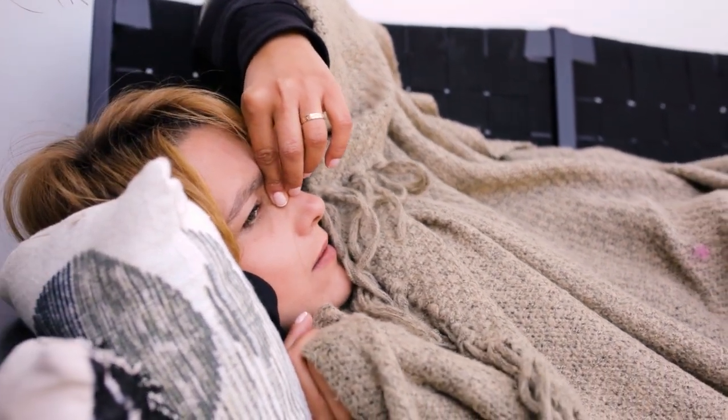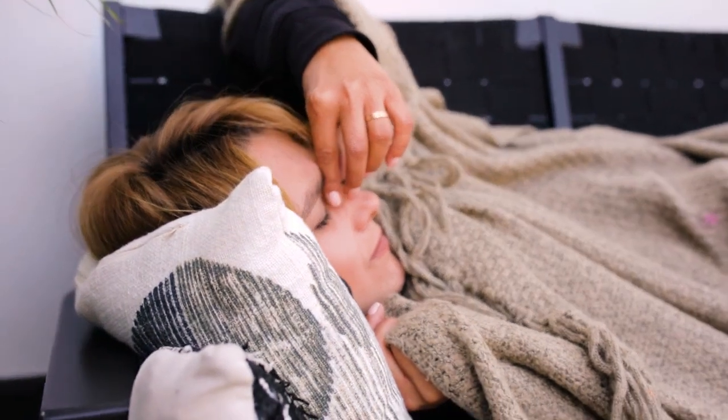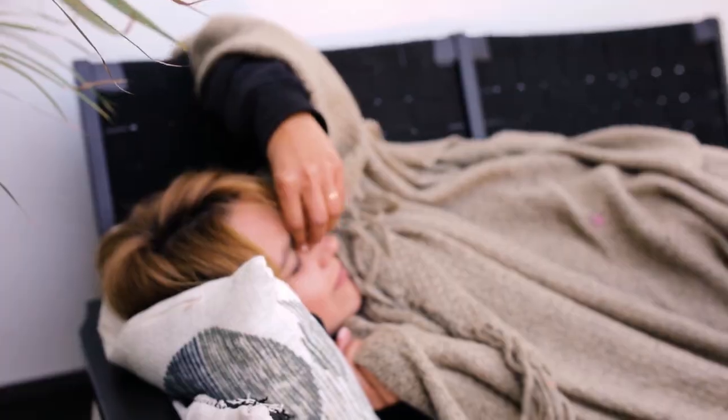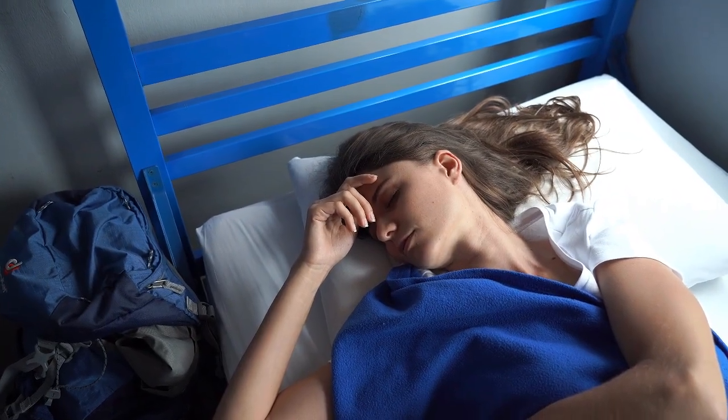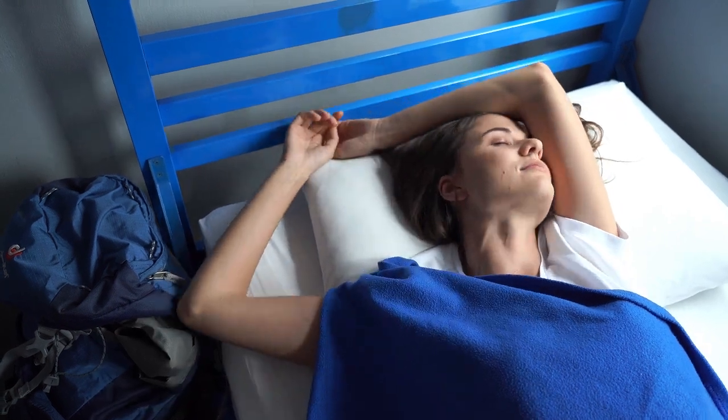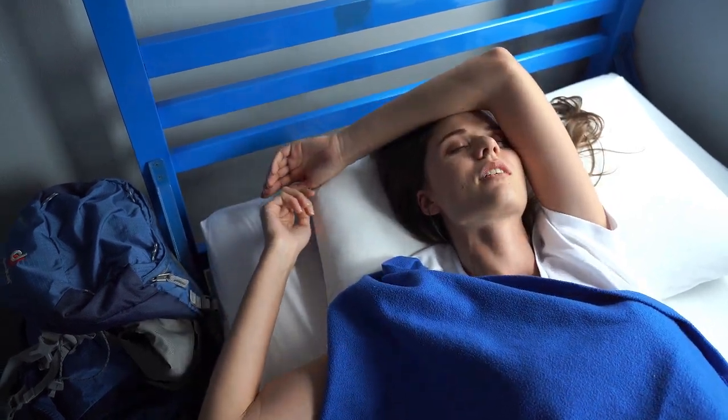Finding the perfect sheets for allergies can feel like an impossible mission, especially if you're dealing with nightly sneezing, itching, or a runny nose. But the right bedding can make all the difference. Let's dive into everything you need to know about selecting the best sheets for allergies. Let's start with the top 5 best sheets for allergies.